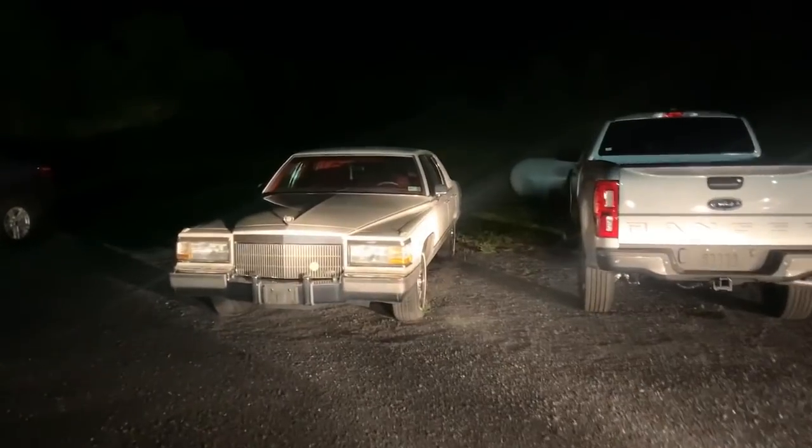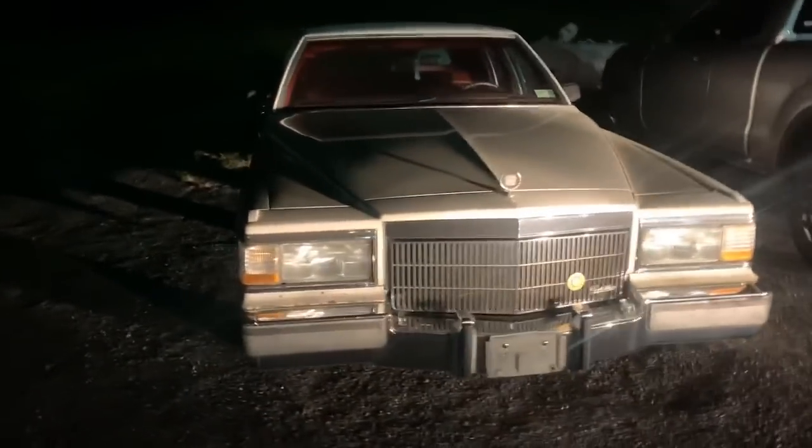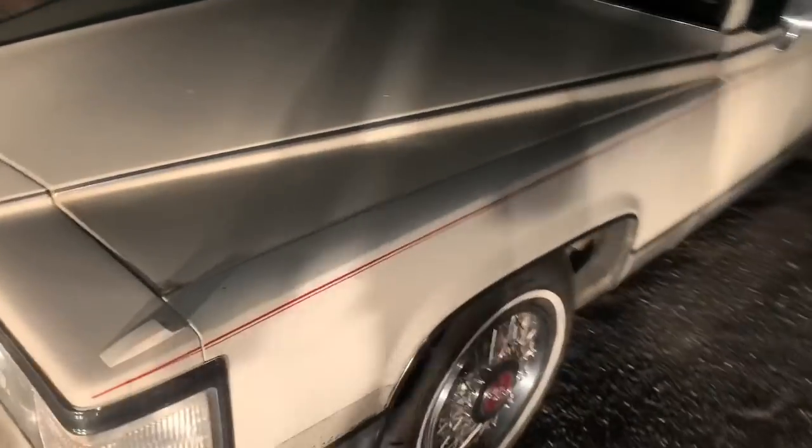There's Papa Bear, and Papa Bear is like, 'Oh, what the f*** is my son got me into now?' Oh my God. What is it? It's a Brougham d'Elegance. Oh, she's pretty rough. You got a light on this thing? This thing looks pretty rough.